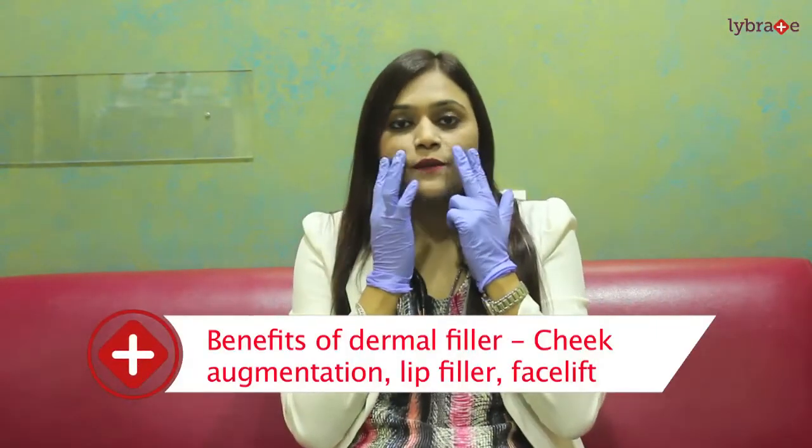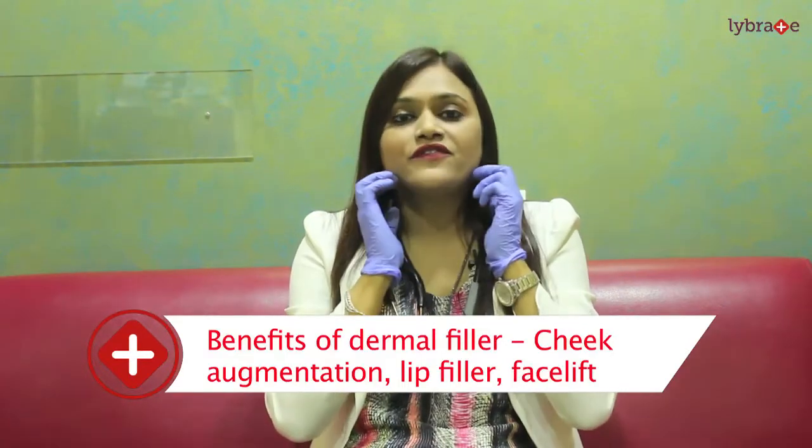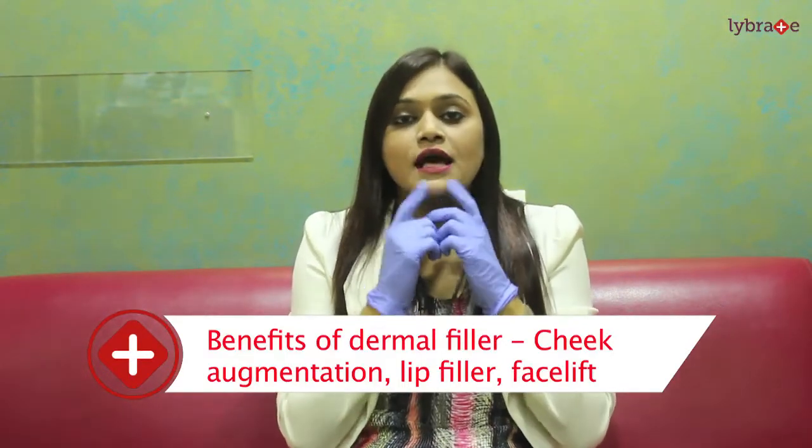What can we do with dermal fillers? We can do cheek augmentation — the mid cheek and lateral cheek — you can get high cheekbones, a well-defined jawline, we can shape your chin, do a lip filler, nose reshaping, brow contouring, and also an overall facelift, which is also called a liquid facelift in the US.